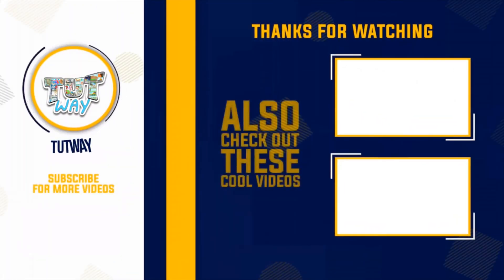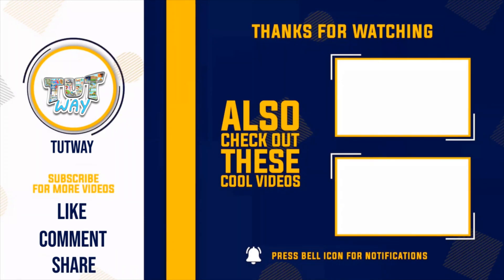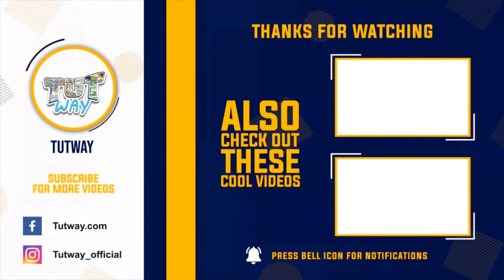Thank you so much for watching. Don't forget to like, comment, and share this video. And if you want to see more fun videos, you can hit that subscribe button. You can also follow us on Facebook and Instagram for more content.